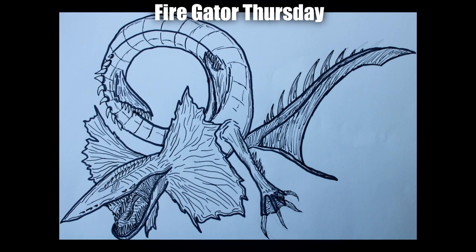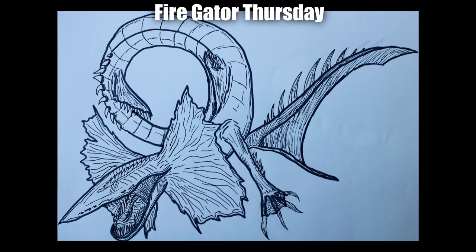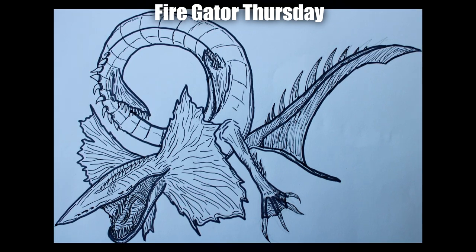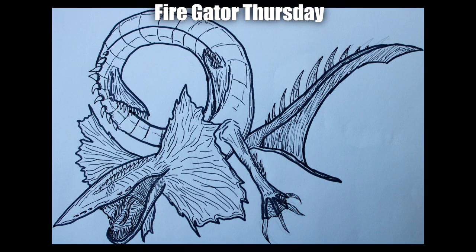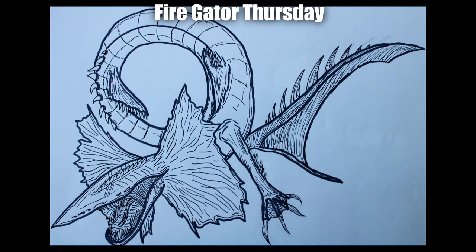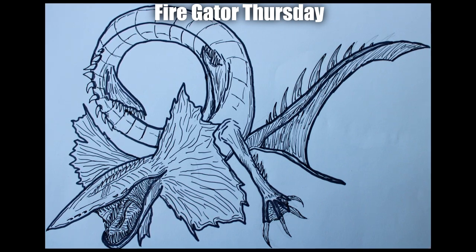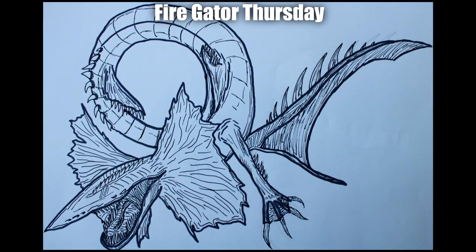Next up we've got Fire Gator First Name with an unnamed hybrid. I really love the overall posturing on this one — the way it's turning mid-curve looks fantastic. I really like the outlining and texture along the tail, the frill, and especially the mouth. The entire head looks fantastic and very creepy. I also really like the frills — the entire front portion of the creature looks very interesting with a lot of depth and varying outlines.